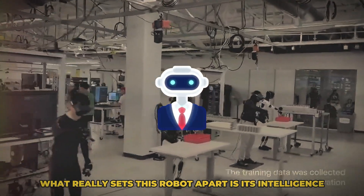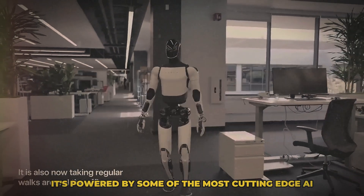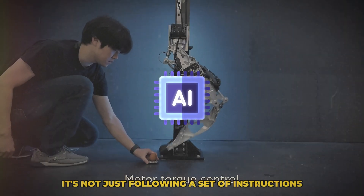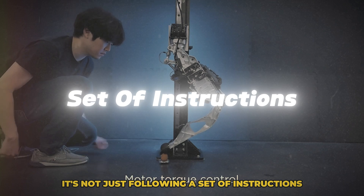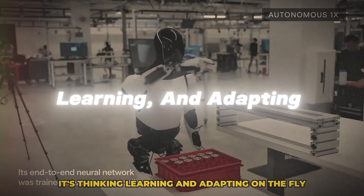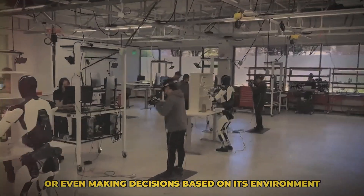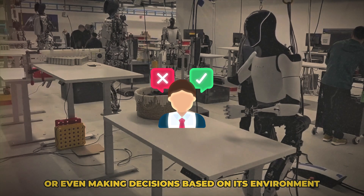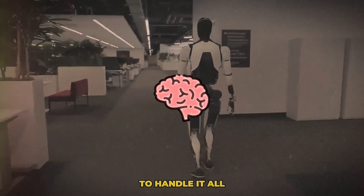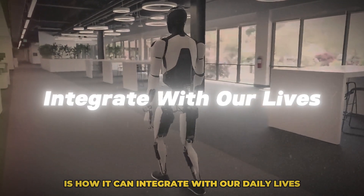But it's not just about the physical capabilities. What really sets this robot apart is its intelligence. It's powered by some of the most cutting-edge AI technology out there, meaning it's not just following a set of instructions — it's thinking, learning, and adapting on the fly. Whether it's recognizing objects, understanding commands, or making decisions based on its environment, this robot has the brainpower to handle it all.